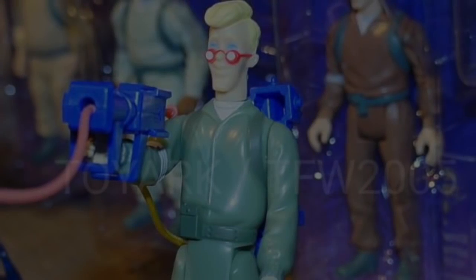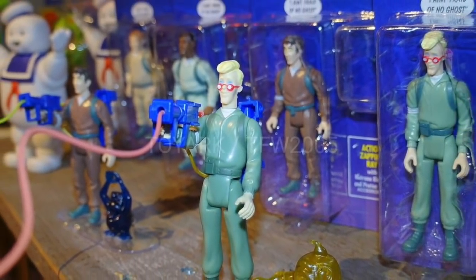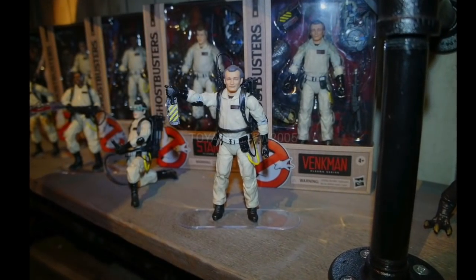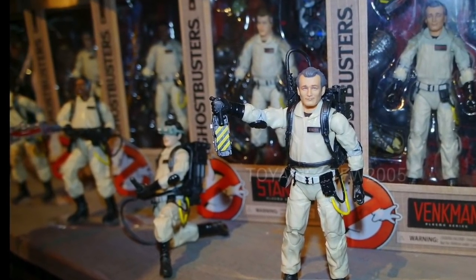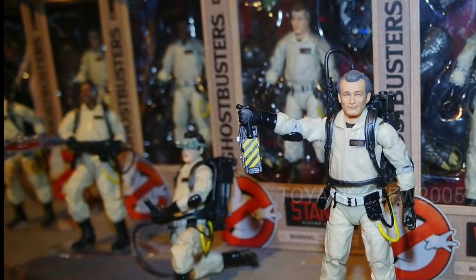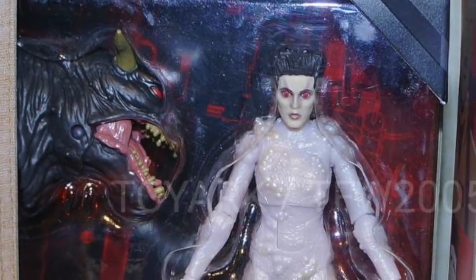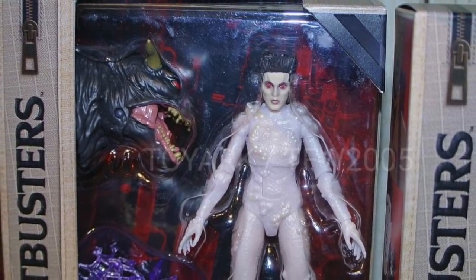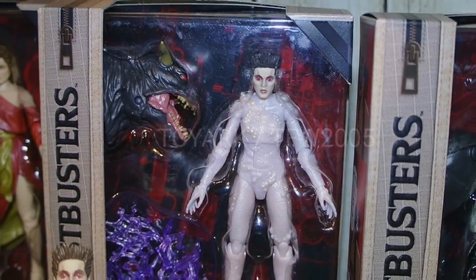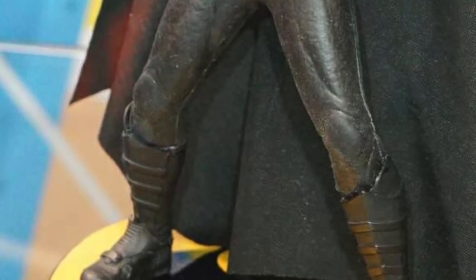Here's something that kind of took us by surprise - Ghostbuster figures, and they're coming full steam ahead. They've got the animated series versions and the movie versions. What I'm most impressed about by the movie versions is the scope - they'll do the four Ghostbusters but they're also doing the dogs, they're doing Gozer, they're doing Sigourney Weaver in the sexy red dress. I hope they do Rick Moranis and the lady at the dispatch. Especially for hardcore Ghostbuster fans building proton packs and stuff, this is a nice thing to have and a nice line to collect.